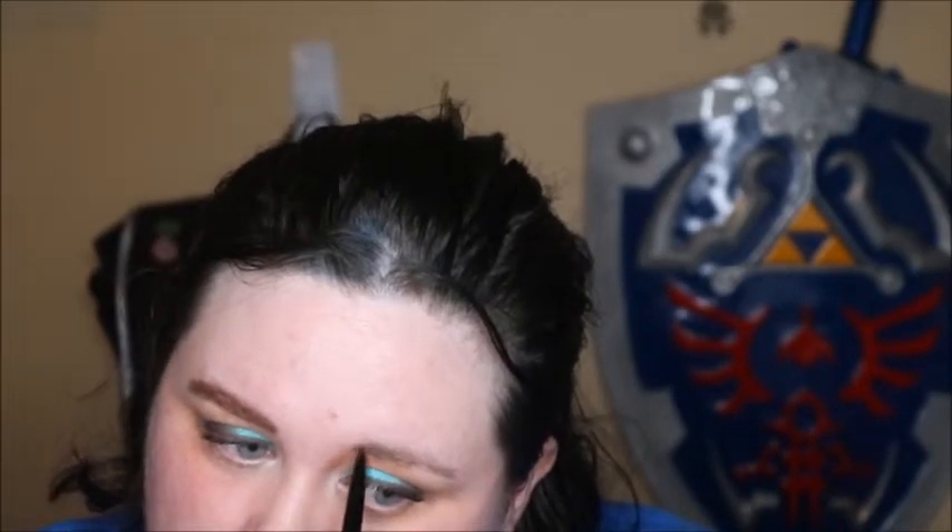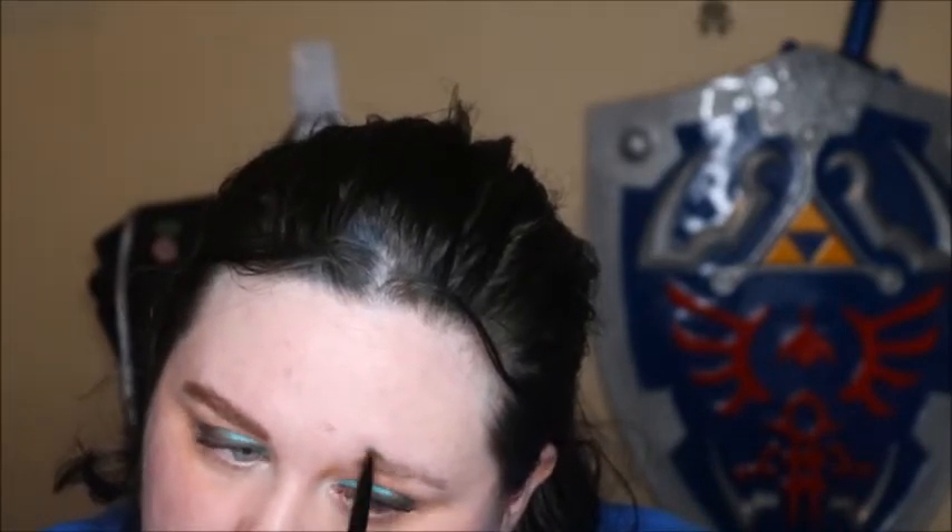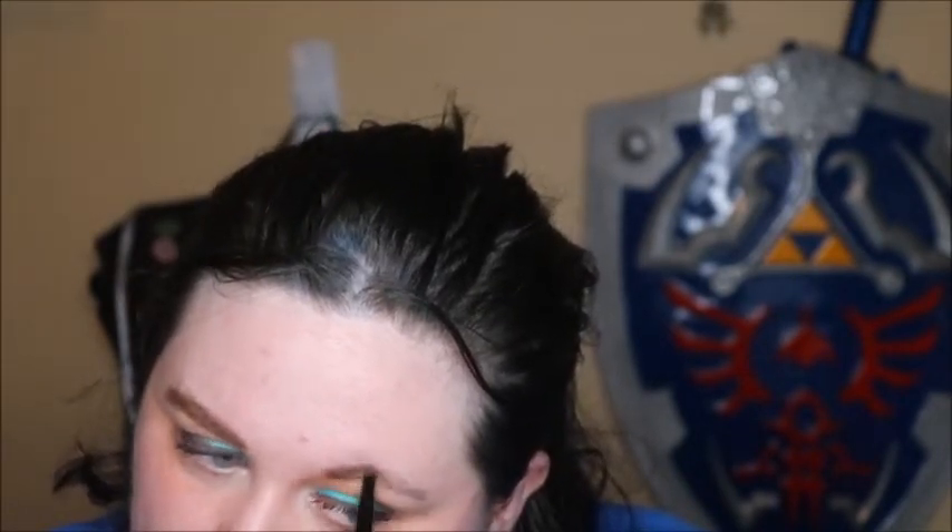I never know quite what to do with this whole teardrop shape thing. I usually just wind up using the point until it's gone and then kind of flailing at my eyes. It'll do — I'm not great at doing brows. I'm so happy that there's a spoolie on this because my brushes did not come with one.